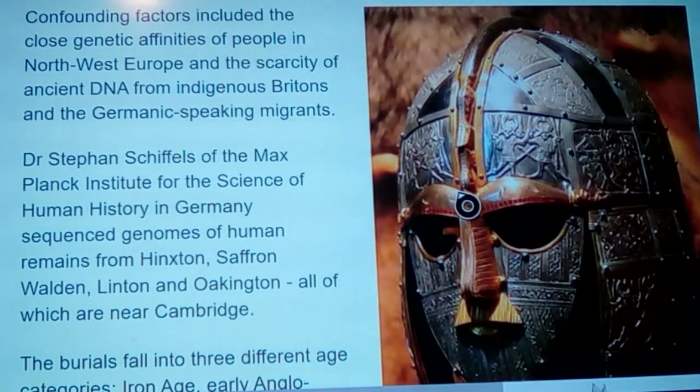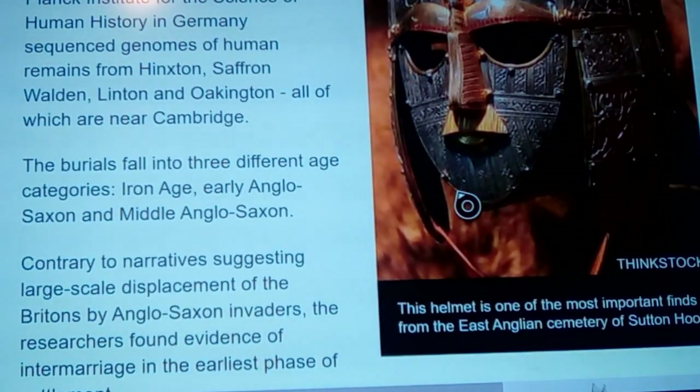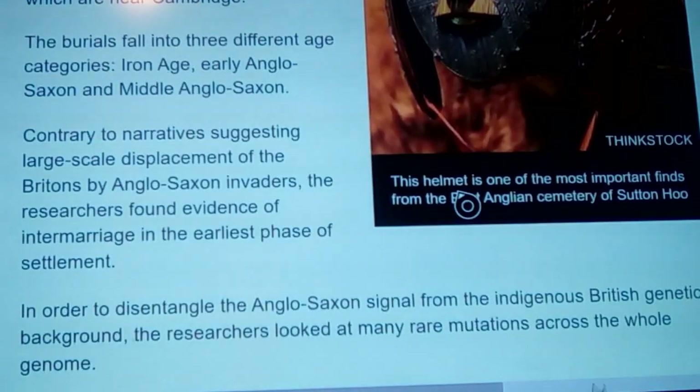Dr. Steven Schiffels of the Max Planck Institute for the Science of Human History in Germany sequenced genomes of human remains from Hickston, Saffron Walden, Linton, and Oakington — all near Cambridge. The burials fall into three age categories: Iron Age, early Anglo-Saxon, and middle Anglo-Saxon. You'd expect to see one population, then a slightly mixed one, then a more admixed one — but it came out a bit unexpected.